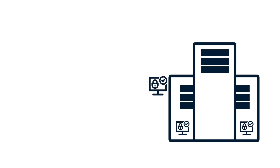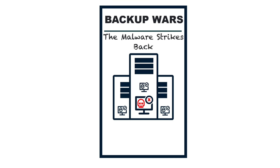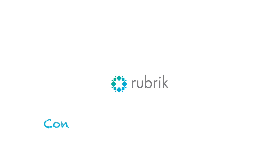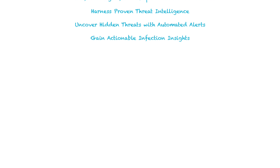Your backups should be a safety net, not a Trojan horse. If malware's hitching a ride, congratulations — you just scored the lead in this year's biggest sequel that nobody wants to see. Rubrik Continuous Threat Monitoring ensures your backups don't come with an unwanted plot twist. Others are rolling the credits before the movie's even over. Let me show you why.